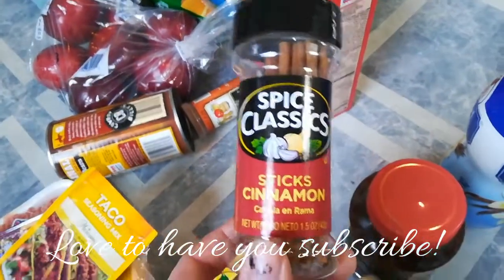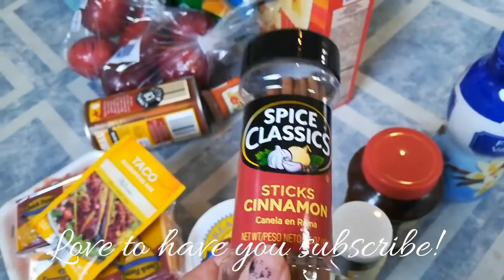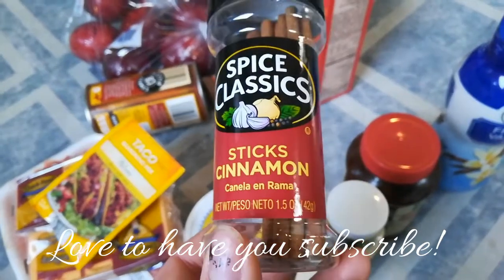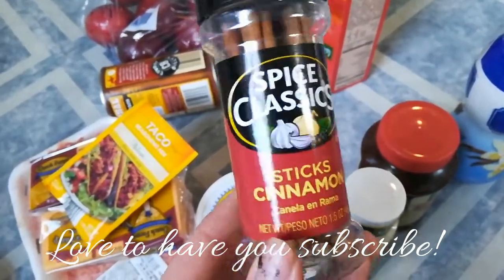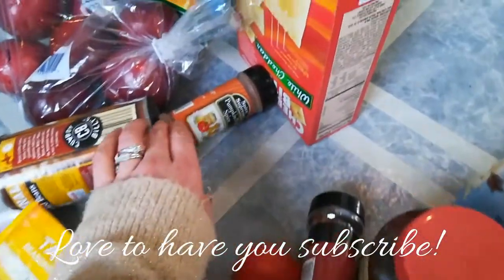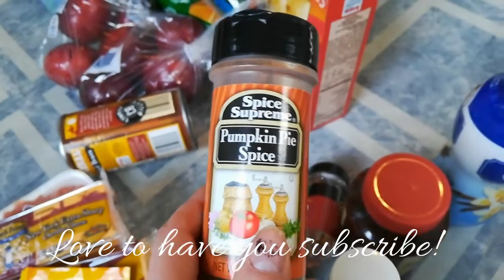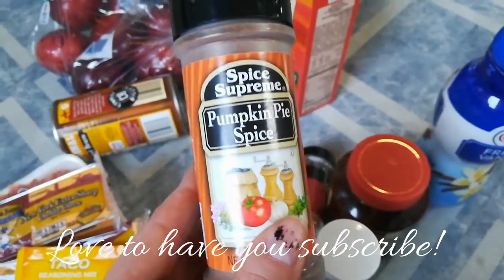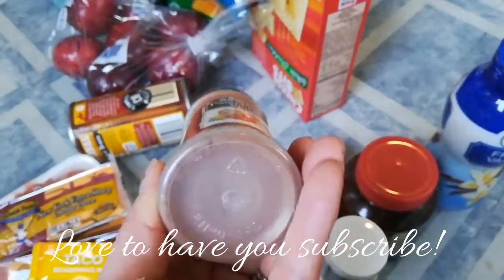I got some cinnamon sticks. I'm not sure if I'll use them for drinks or just for display or a craft, but Save-A-Lot has cinnamon sticks and they're only a buck — a really good find even if you just want to decorate with them. And I found pumpkin pie spice! This was like five bucks at Walmart, and here it's only a dollar. I know it's a little late for this season, but make sure to pick some up for next year at Save-A-Lot because it's only a buck.